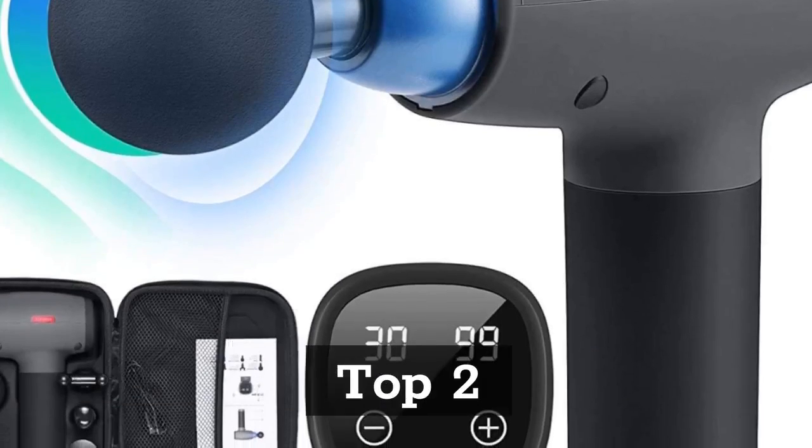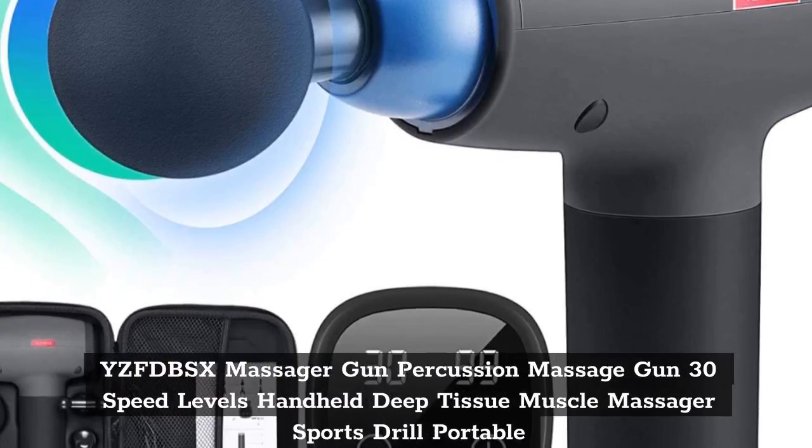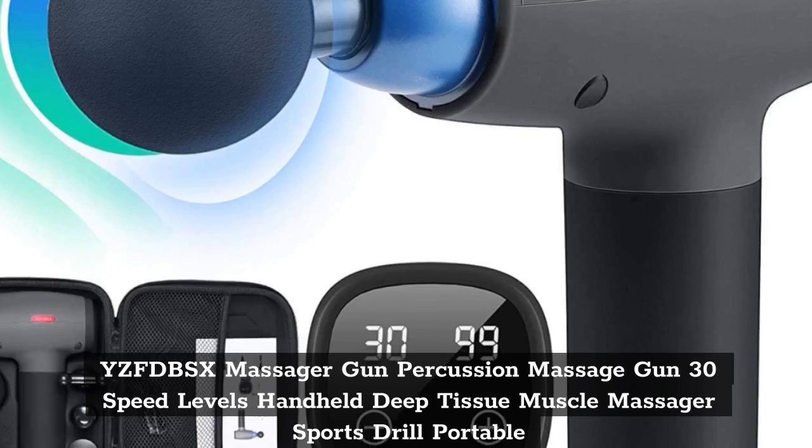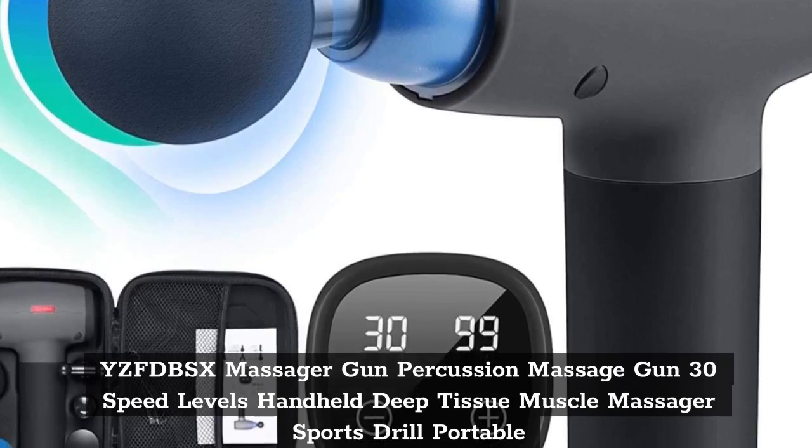Top 2: TBS Massager Gun — Percussion Massage Gun with 30 Speed Levels, Handheld Deep Tissue Muscle Massager, Sports Drill, Portable.